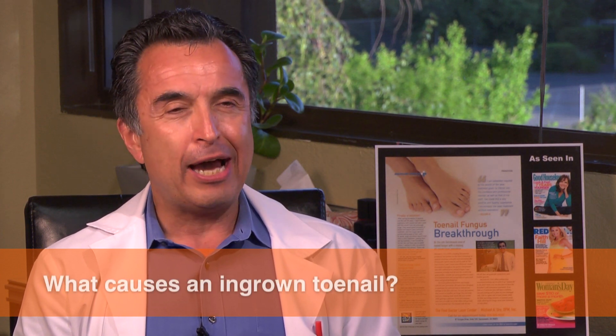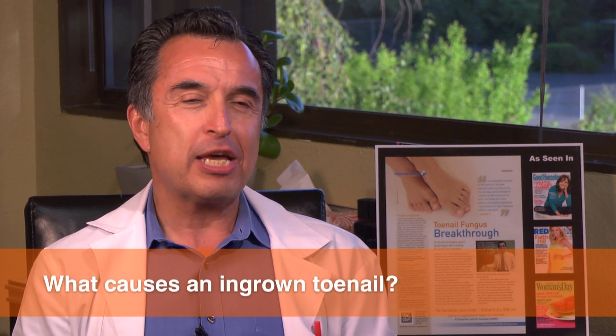So what causes ingrown toenails? Most typically it's the patient themselves, particularly in the adolescent age group, because they will pick at their toenails, they won't trim them properly, they'll cut into the corners, they'll tear away at the corners and cause the condition themselves.